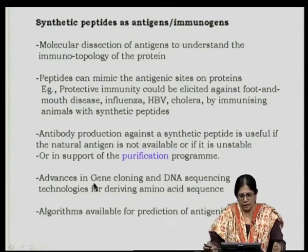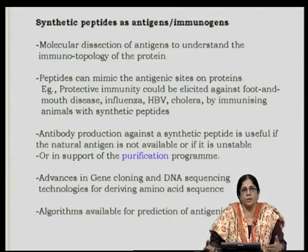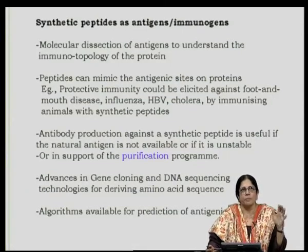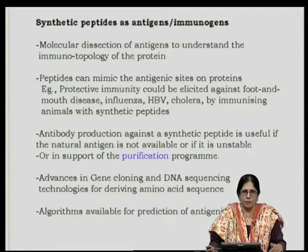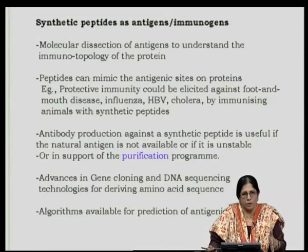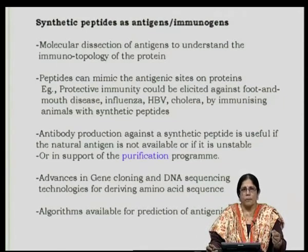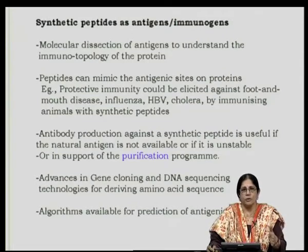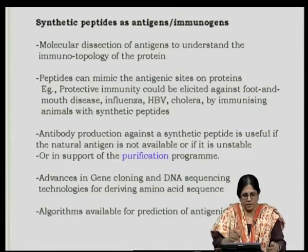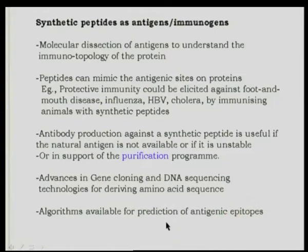Advances in gene cloning and DNA sequencing technologies have given enough information. Earlier, deriving the amino acid sequence of proteins was laborious. But after molecular biology techniques became commonplace, it is not difficult to obtain the DNA sequence of a particular gene, predict the amino acid sequence from the complementary code, and then use algorithms now available to predict antigenic determinants. This part I have already discussed briefly in some earlier classes.